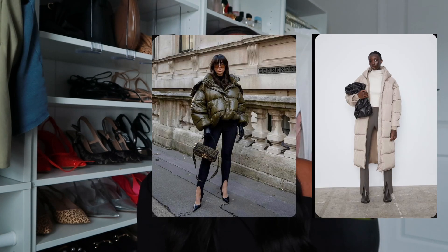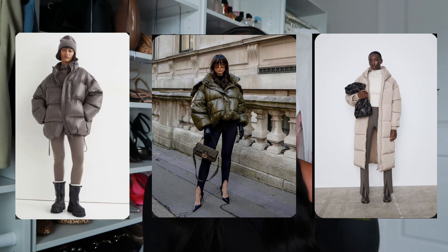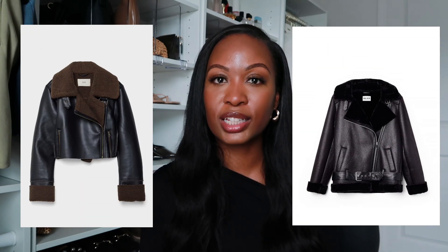Another essential outerwear piece is a puffer coat. These can be cropped, long, or leather puffers — so many options. It's a more casual vibe but can be elevated too. Lastly, a faux fur lined jacket — specifically the faux fur lined leather jackets. In fall you just wear your leather jacket, but for extra warmth in winter get the one that's lined. They have some super cute options.